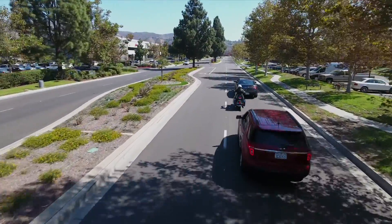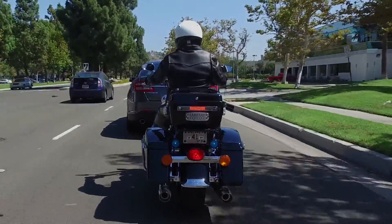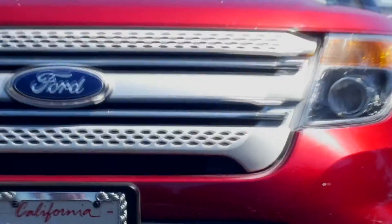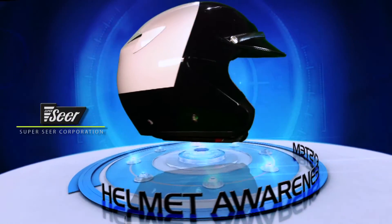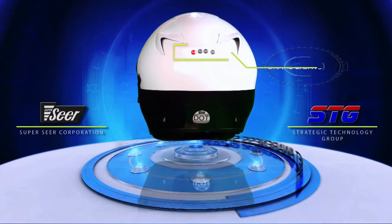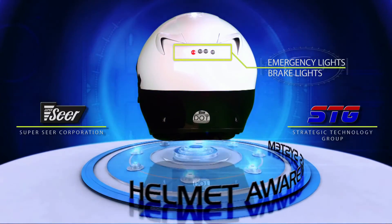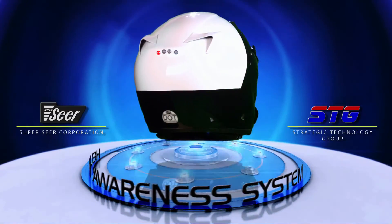We have all seen the devastating results of a rear-end collision with a motorcycle. Even at moderate speeds, the cost in injuries and vehicle damage can be astronomical. SuperSeer and Strategic Technology Group have devised a helmet with a highly visible advanced warning and alert system that increases safety and thereby saves lives.